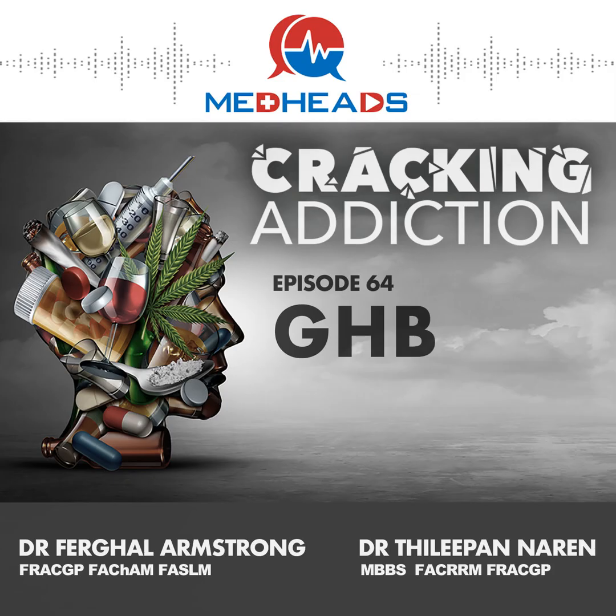Hello and welcome to another episode of Cracking Addiction with Philippe Noren and Fergal Armstrong. In today's episode, we're going to be talking about GHB, or gamma hydroxybutyrate, but we'll also briefly touch on its prodrugs, GBL, gamma butyrolactone, and 1,4-butanediol.